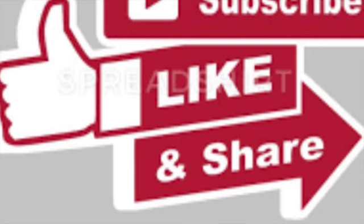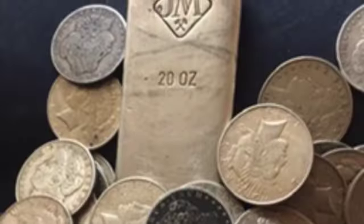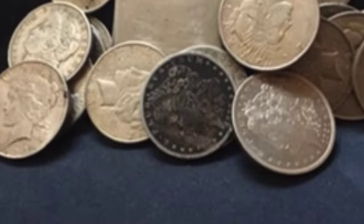No matter where you are as a stacker, we all got to start somewhere. My goal is to be like the big stackers — I want to be where you are.